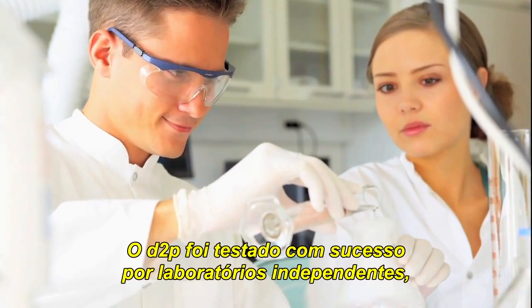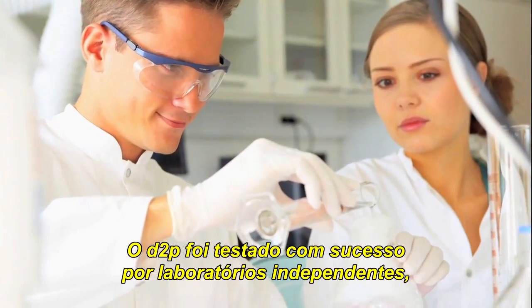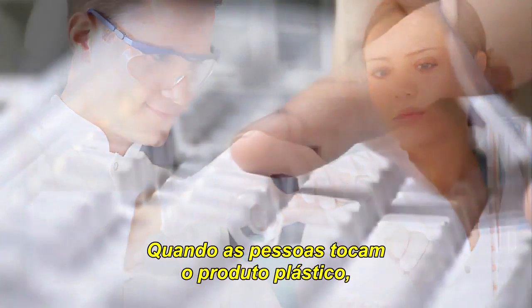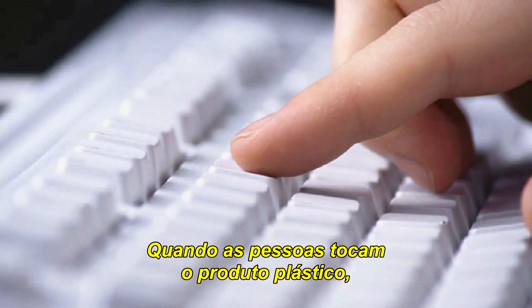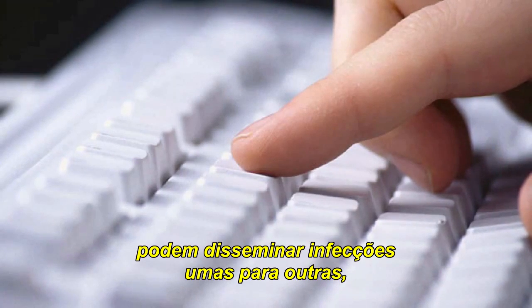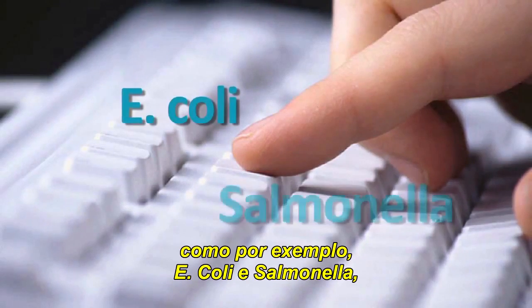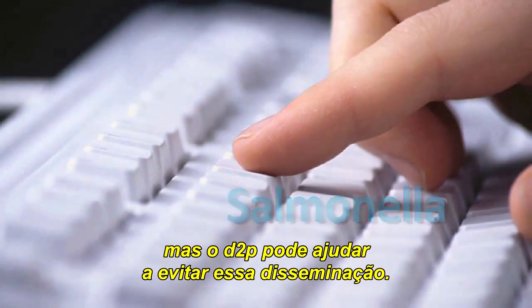D2P has been successfully tested by independent laboratories using internationally recognised testing methods. When people touch your plastic product, they can spread infection to each other from some very dangerous bacteria such as E. coli and Salmonella, but D2P can help prevent this.